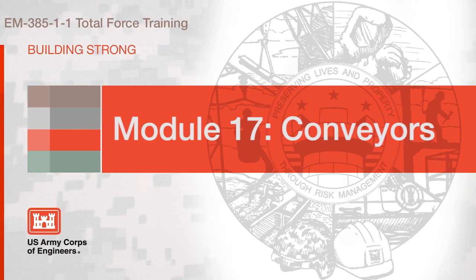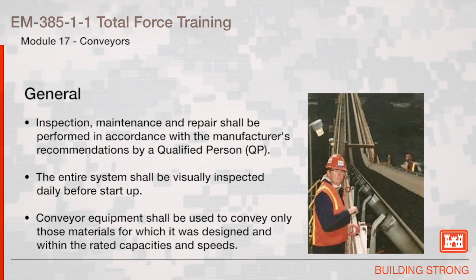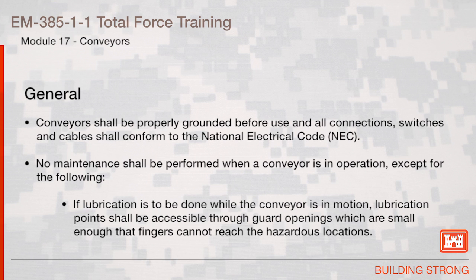Section 17, Conveyors. General inspection, maintenance, and repair shall be performed in accordance with the manufacturer's recommendations by a qualified person. The entire system shall be visually inspected daily before startup. Conveyor equipment shall be used to convey only those materials for which it was designed and within the rated capacities and speeds. Conveyors shall be properly grounded before use, and all connections, switches, and cables shall conform to the National Electrical Code.